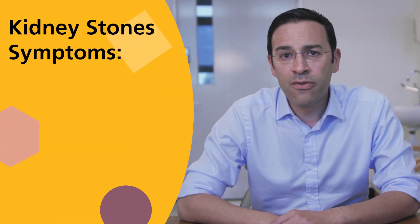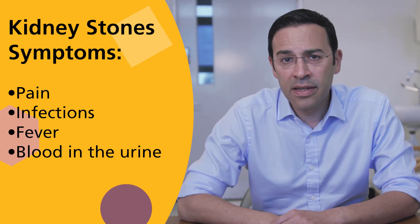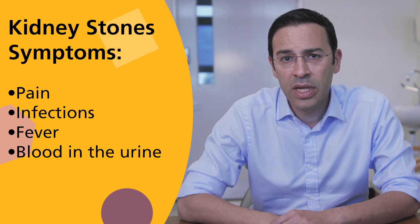The majority of kidney stones, if they are small, will pass unnoticed — that's usually for stones smaller than five millimetres. Larger stones can sometimes produce symptoms when coming out in the urine, and these symptoms could be in the form of pain, infections, fever, or blood in the urine. In advanced cases, if stones are left untreated, that could cause a blockage to the kidney and cause long-term damage to kidney function.